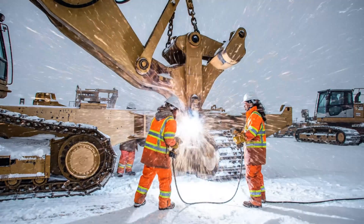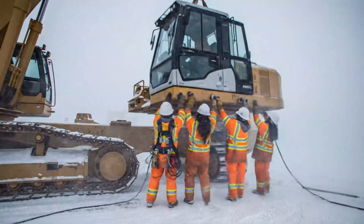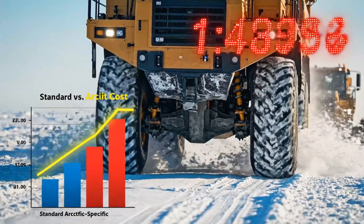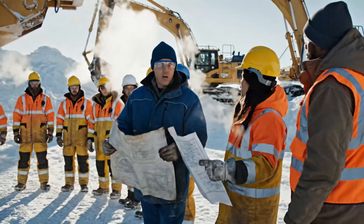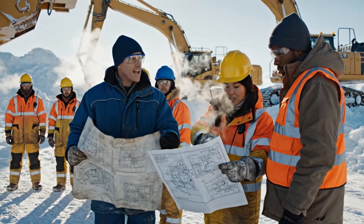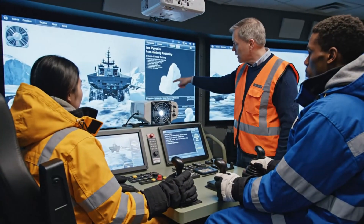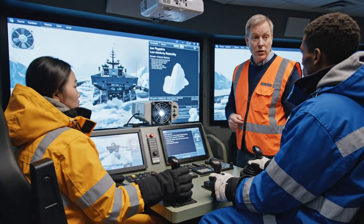Secure the boom now. Clear on the left. Get the tracks tensioned. Heaters are online. Let's move. All these adaptations are expensive — some arctic-capable machines cost millions beyond standard versions. Operating here needs tightly coordinated crews: drivers, mechanics, electricians, and logistics all synchronized. Operators undergo specialized training for poor visibility, ice physics, and emergency protocols unique to polar work.